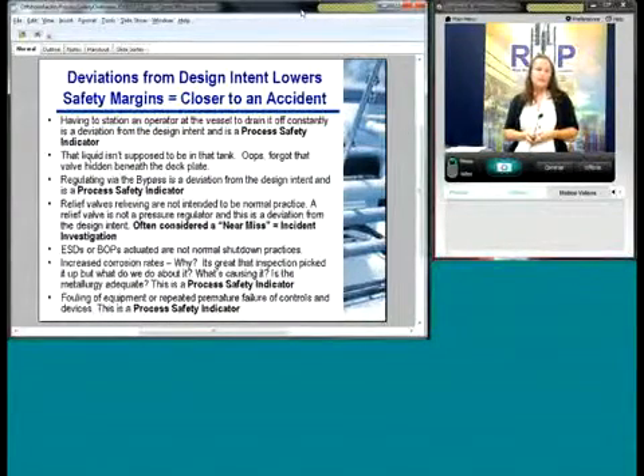Some quick examples: you have to always station the operator to drain off the vessel — that's a process indicator; most systems aren't designed to use your operator as a human control valve. Accidentally transferring liquids to the wrong tanks is a problem — people don't understand the importance of a good piping instrumentation diagram, especially offshore where valves can be hidden in so many places. Regulating via bypass happens all the time and people don't even think about it — that's a deviation from design intent; that control valve was put in there for a reason.